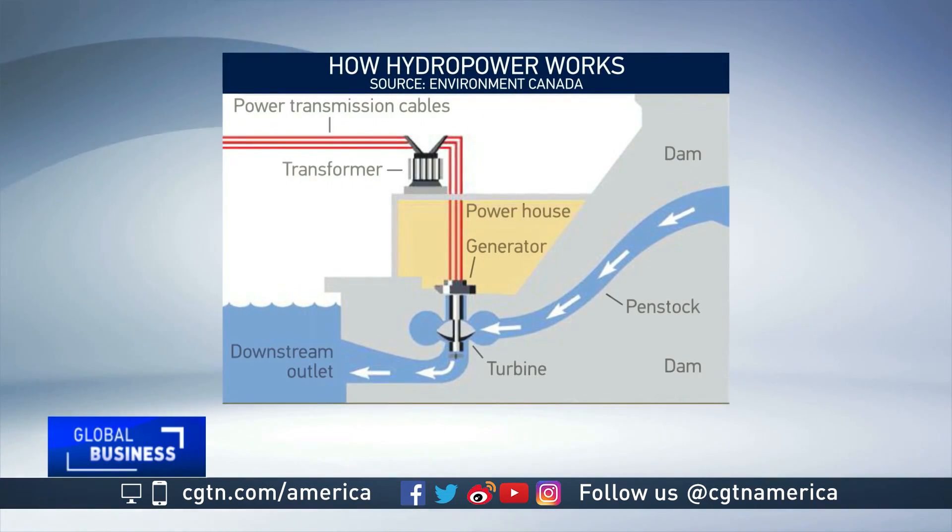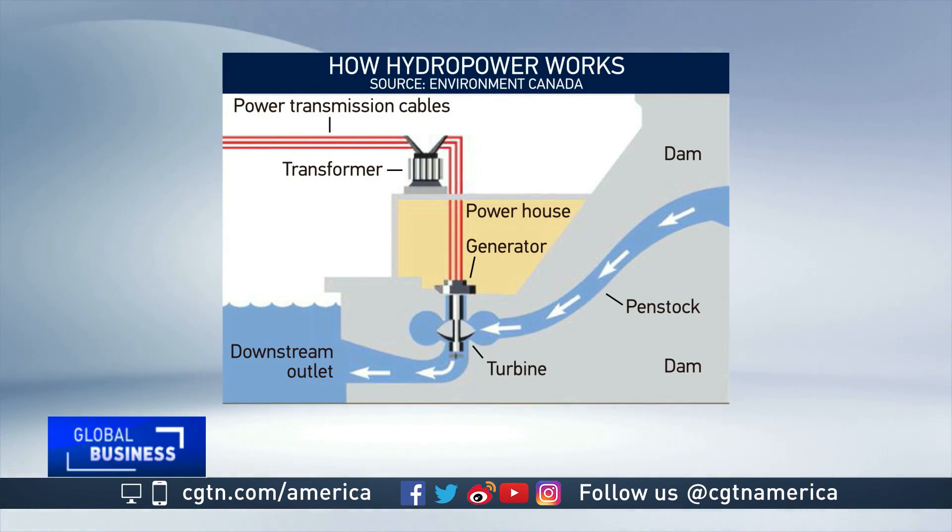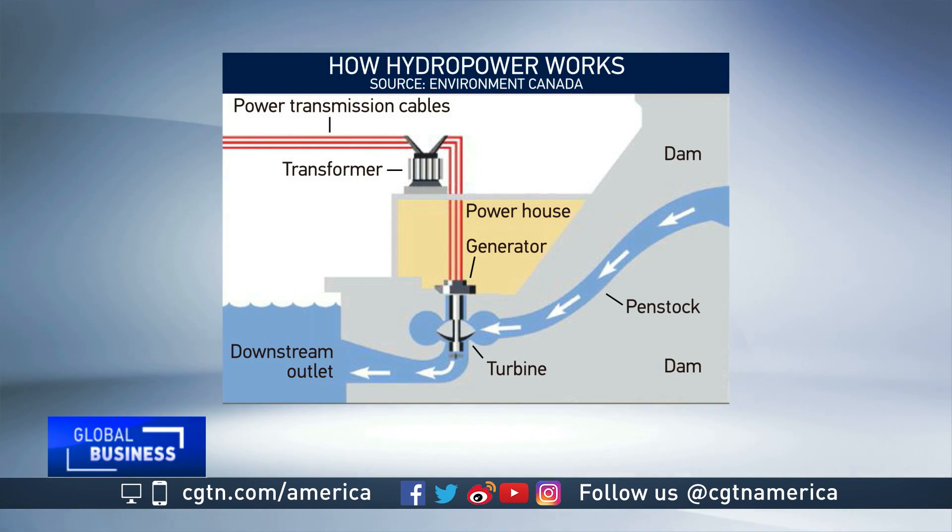This time on Going Green, the business of hydropower. Diverting moving water is actually one of the oldest ways to harness energy. For example, the ancient Greeks and Chinese used water wheels to grind grain in mills located by rivers.